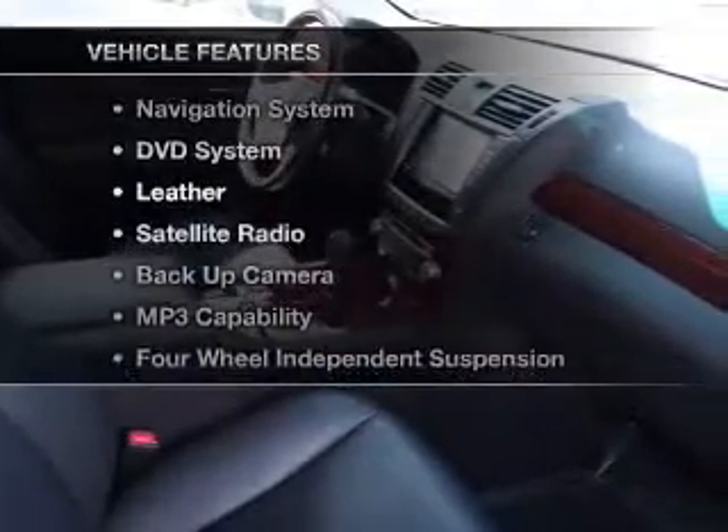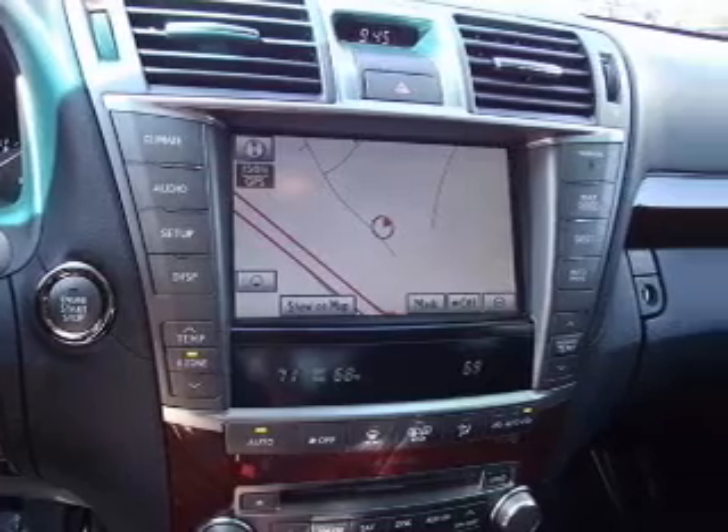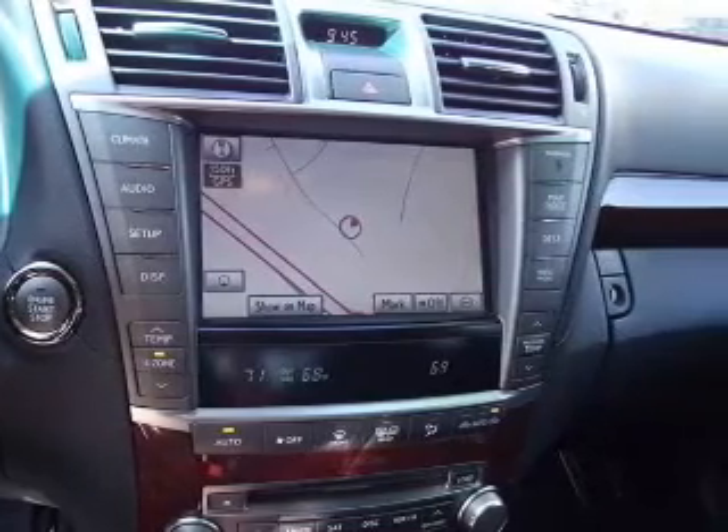Plus enjoy these notable features that are included in this vehicle. Let us put you in the driver's seat today. Call or click to contact us.